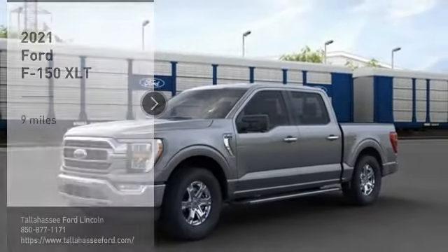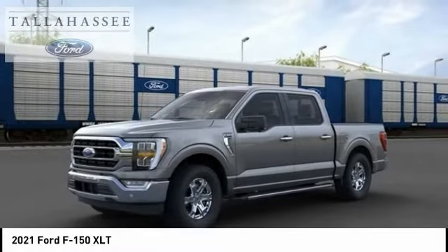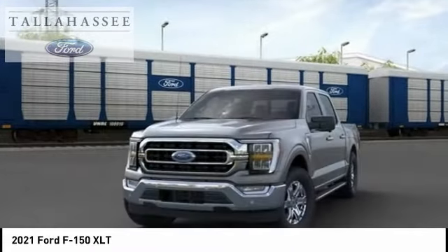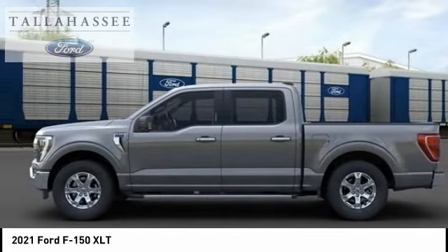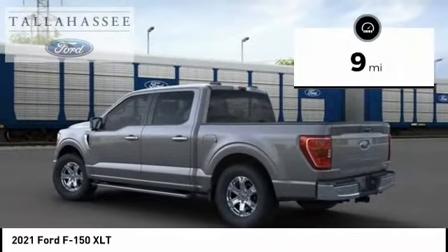Stop by and take a look at the 2021 F-150. A Ford F-150 knows how to handle any situation. It's built to follow orders. No whining. This vehicle has less than 100 miles.